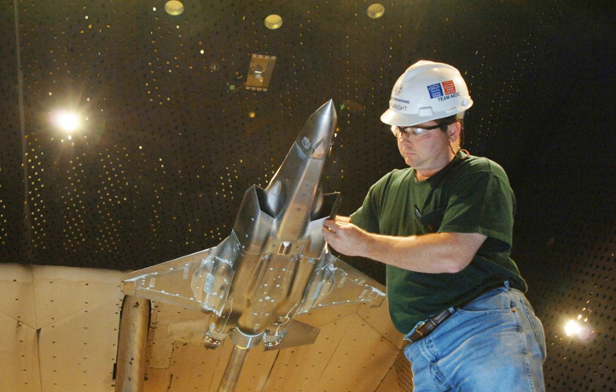At one time or another, the center has operated 58 aerodynamic and propulsion wind tunnels, rocket and turbine engine test cells, space environmental chambers, arc heaters, ballistic ranges and other specialized units. Twenty-seven of the center's test units have capabilities unmatched elsewhere in the United States; 14 are unique in the world.